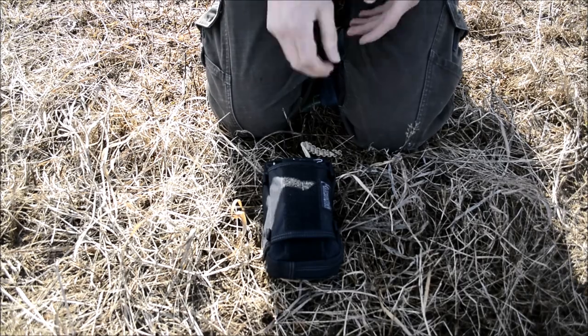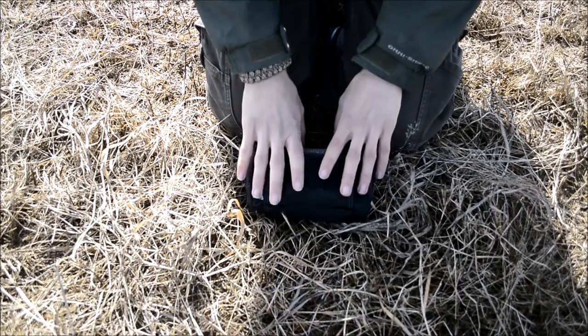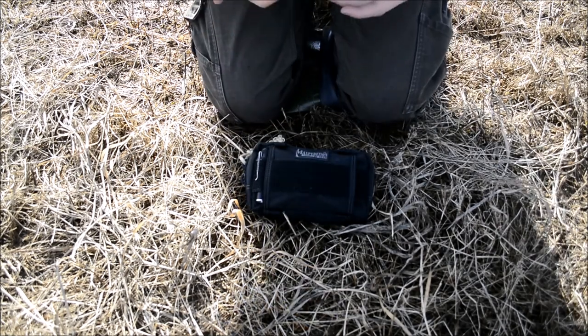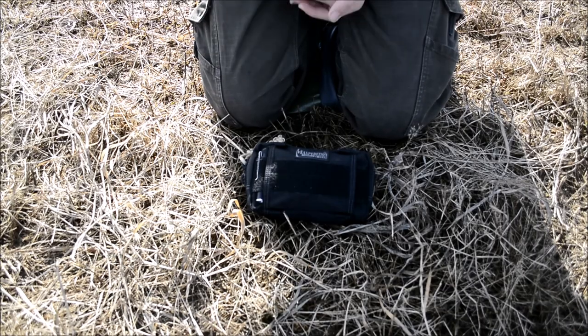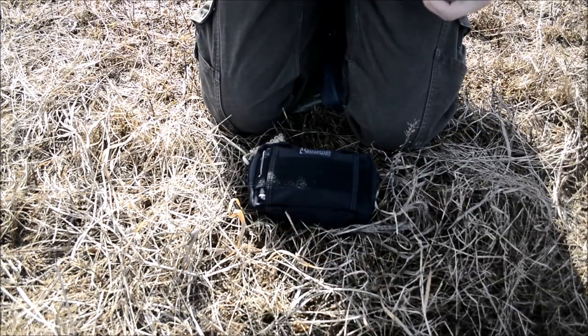Hopefully you've enjoyed this look at my everyday carry for the woods — or my small expedition pack, which is really how I like to think of it. Anyway guys, that's all I have for now. I'm out.